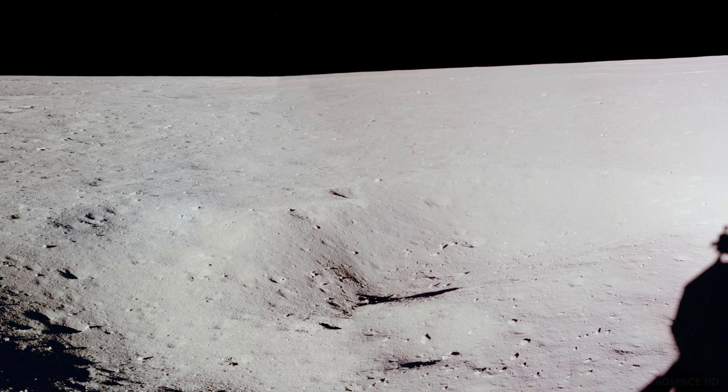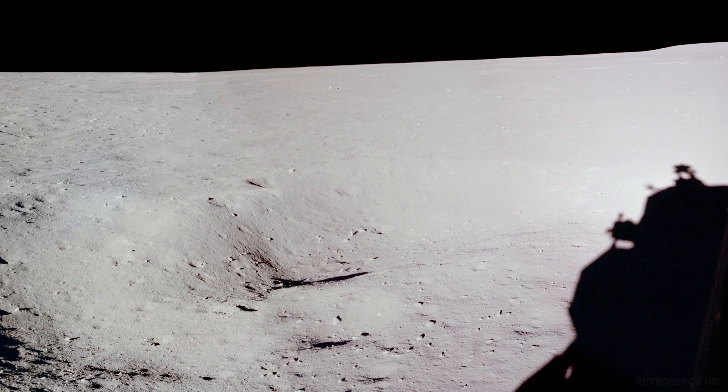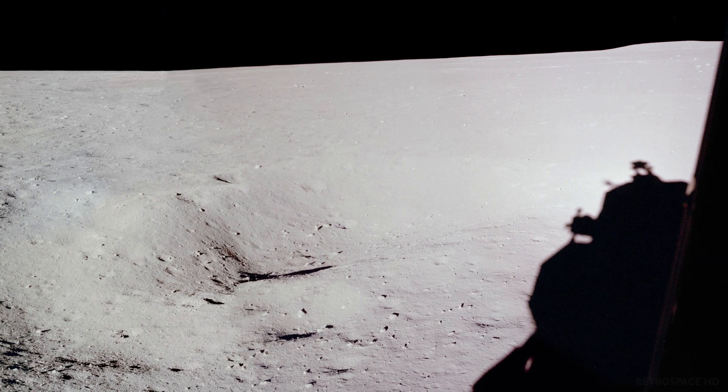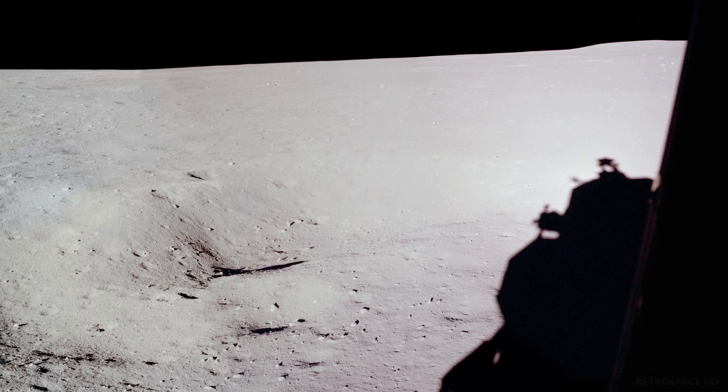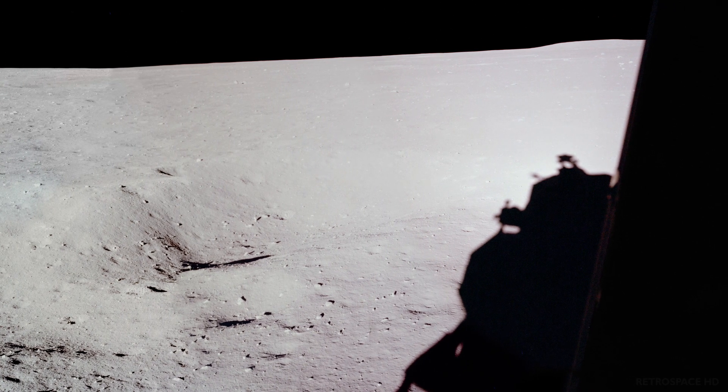There is a hill in view just about on the ground track ahead of us, difficult to estimate, but might be half a mile or a mile. Roger, Tranquility, we copy.